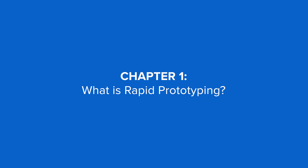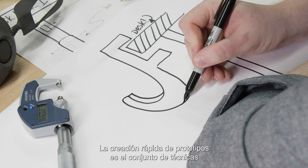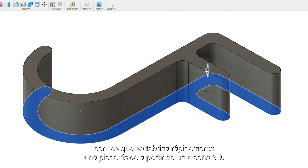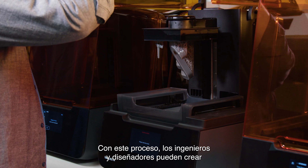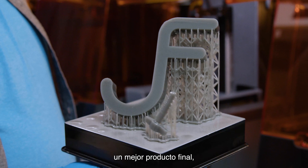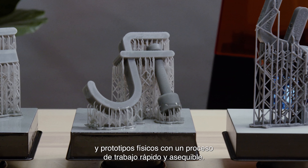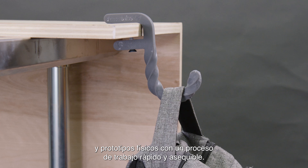Rapid prototyping is the group of techniques used to quickly fabricate a physical part from a three-dimensional design. With rapid prototyping, engineers and designers can create a better final product, iterating several times between digital designs and physical prototypes with a quick and cost-effective workflow.